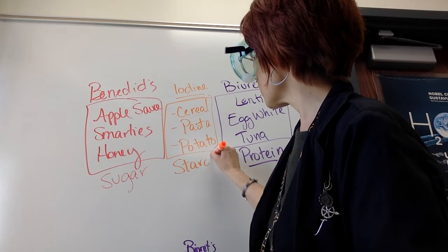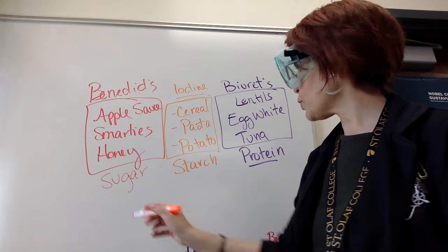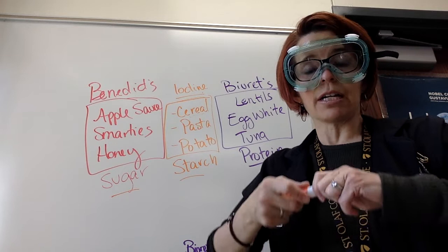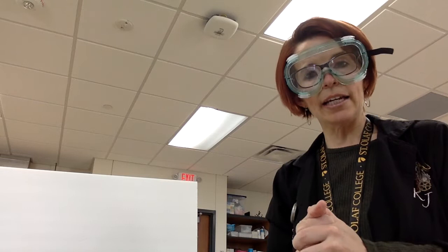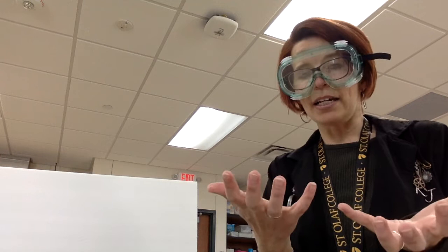Now that you know what the three tests test for, we're ready for the next section of the lab. In part two, we're going to test two different types of pop — diet pop and regular pop. You only get to do one test on this. You could do the Benedict's test, the iodine test, or the biuret test. If you're trying to figure out which pop is regular and which is diet, you only need to do one test. What test do you suppose it is?